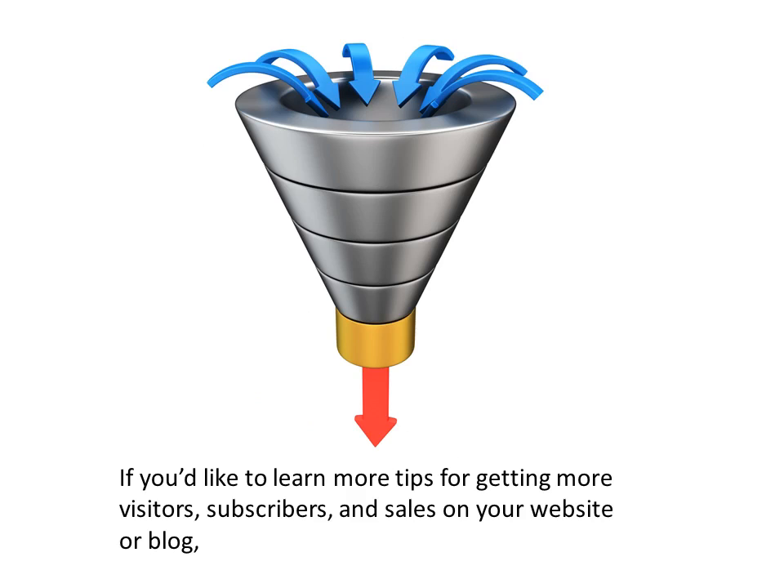After watching this video, you should have enough starter plugins to dramatically increase your leads and revenues. If you'd like to learn more tips for getting more visitors, subscribers, and sales on your website or blog, click the subscribe button now to follow us and see more of these educational videos as we produce them.